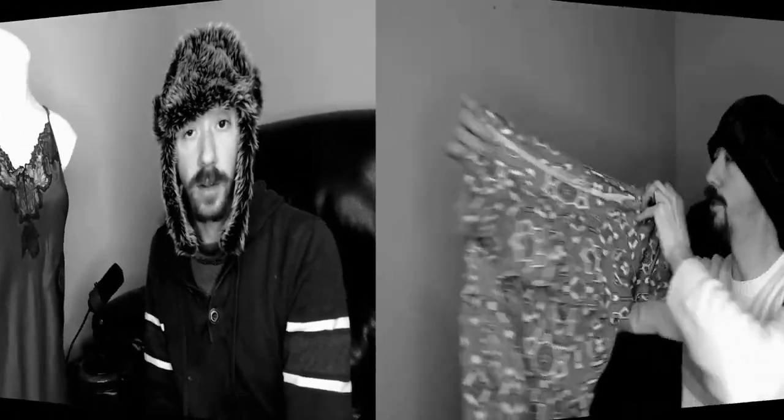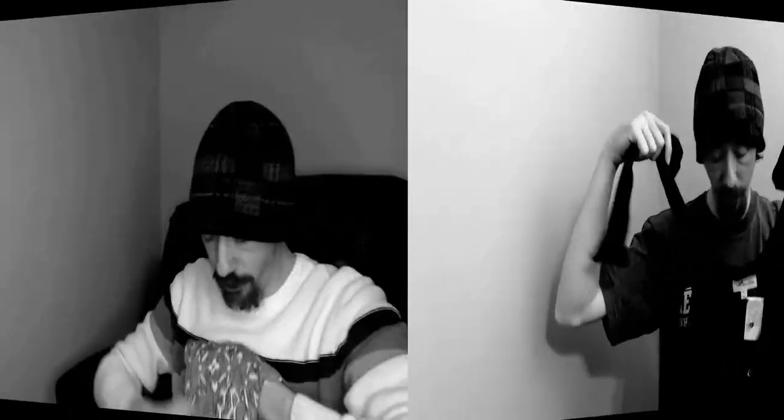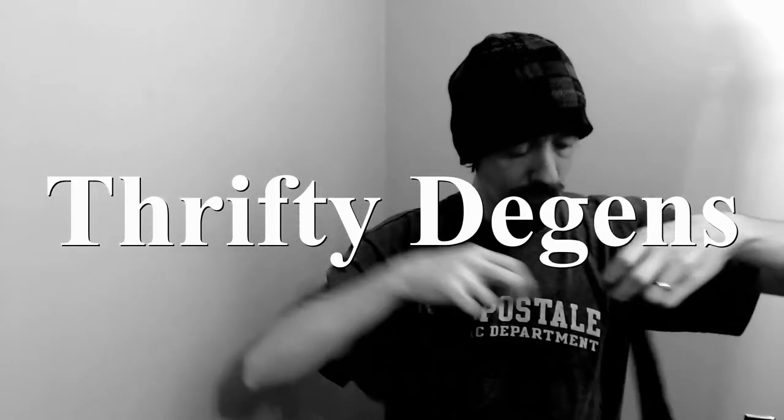Hello everybody, today we're gonna get back into that hundred box, so let's get right into it. Welcome back — if you're new to my channel, I'm Charles, and I'm in a Poshmark closet along with my wife Angelique. It's called The Deagons — links are below. Okay, so we're gonna continue going through that hundred box.